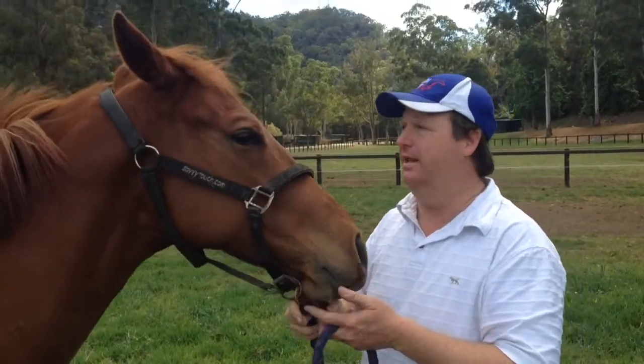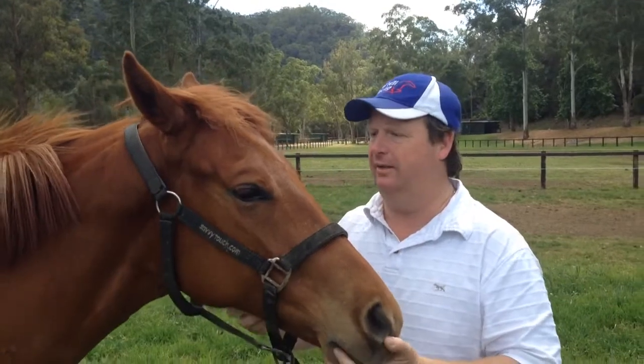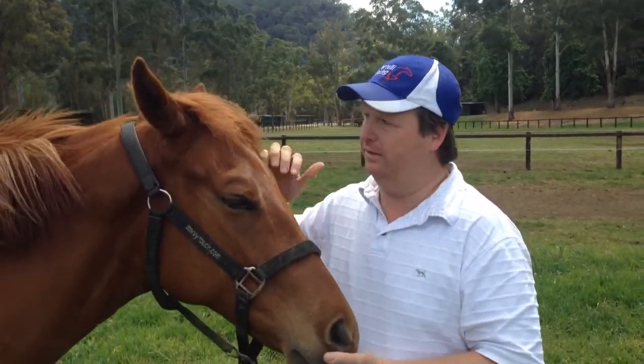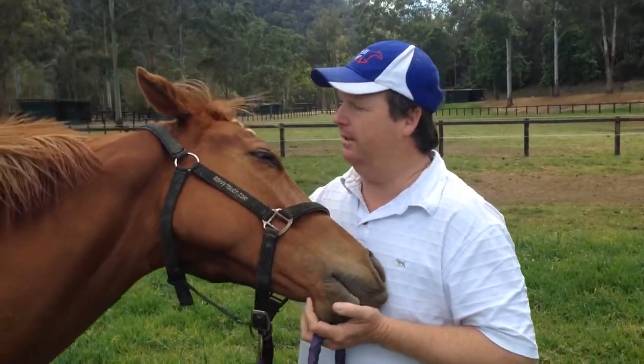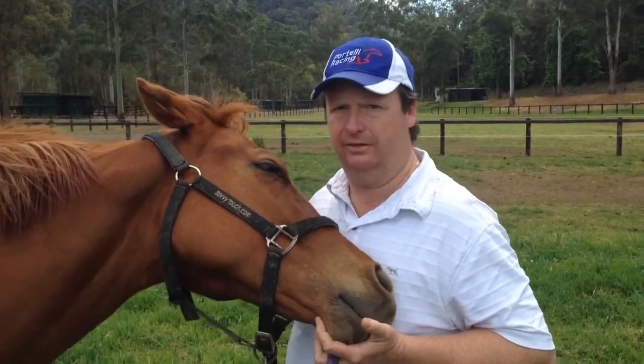Very compact filly, typical of Stratums, got a great conformation, very sound. For what I've had to do with them, they're just great trainers' horses — I love training them. She'll come back here to my stable in a few weeks time and she'll head towards the barrier trials at Warwick Farm.